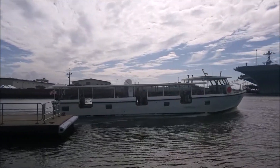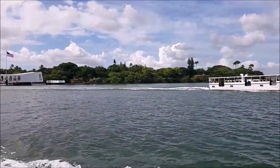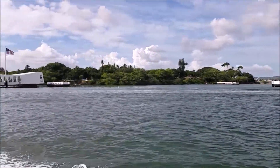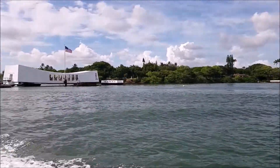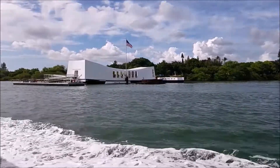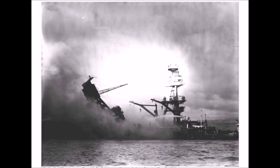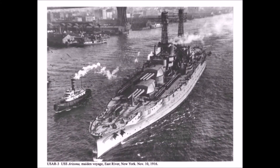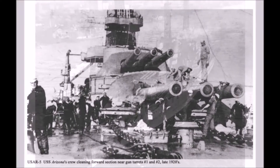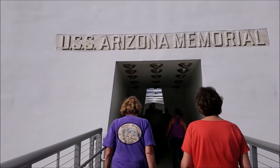Of the 1,511 sailors, marines, and officers on the USS Arizona, 335 survived. That leaves 1,177 still buried there, forever on duty. 229 of the dead bodies were recovered, and some of them are at the Punchbowl Cemetery, as we'll see in part two. That big ship at the front end got struck by a 2,000-pound bomb right in the forward magazine, igniting one million pounds of gunpowder.